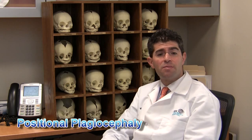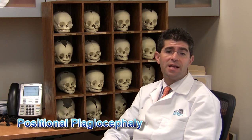Hi, I'm Dr. Chad Perlin and I'm one of the pediatric plastic surgeons at Miami Children's Hospital. I'd like to take this opportunity to explain one of the very common problems that we see, which is positional plagiocephaly, also known as deformational plagiocephaly, or occasionally referred to as flathead syndrome.